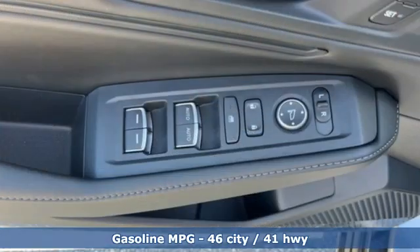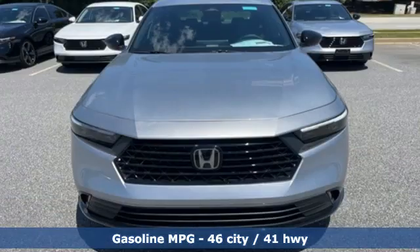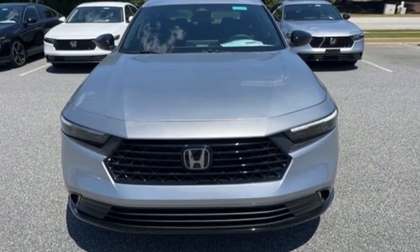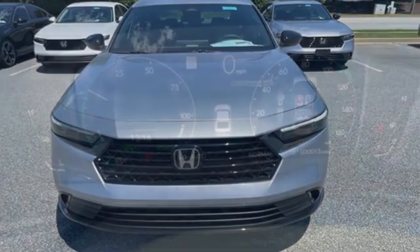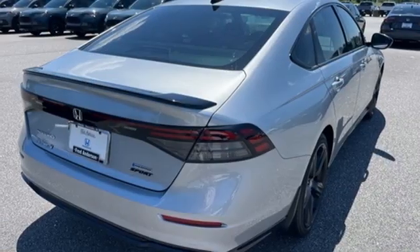And get ready for an impressive combination of features: streaming audio, Wi-Fi hotspot, front heated leather bucket seats, steering assist cruise control, doors and push button start proximity key, and dual zone climate control.